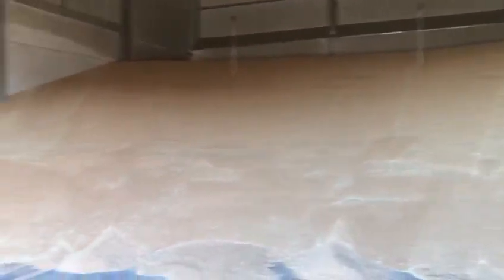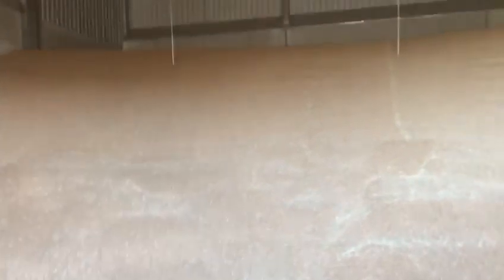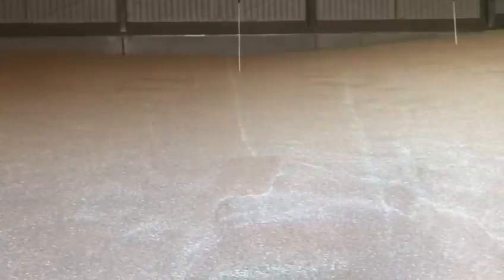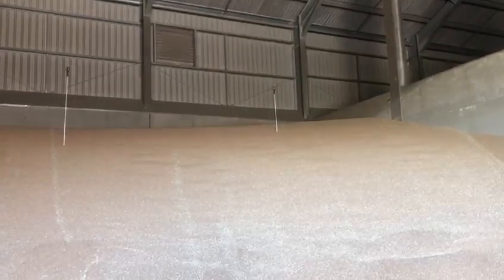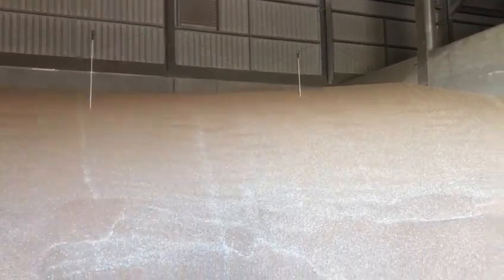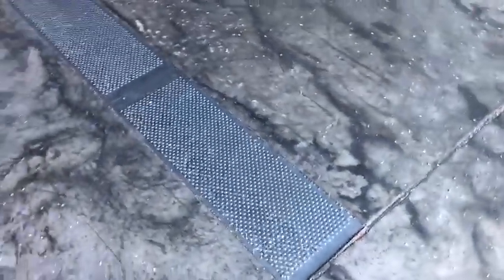We've got some great crop conditioning equipment in here as well — remote sensors monitoring the grain temperature, comparing that with the air temperature outside, and then switching ventilation fans on and off depending on the requirement to get the grain cooled. That has worked really well over the last few years.